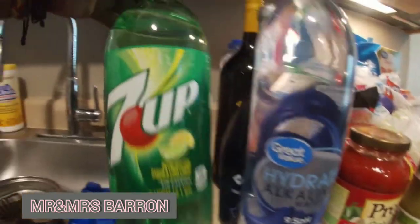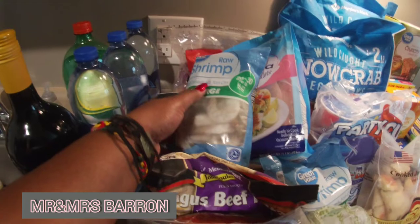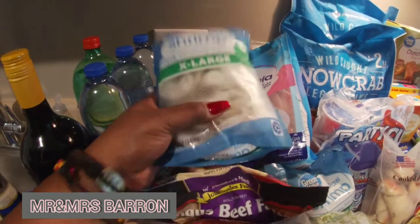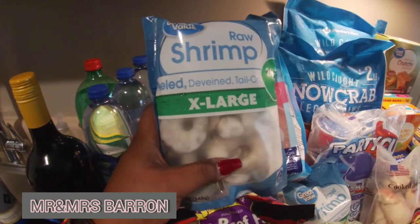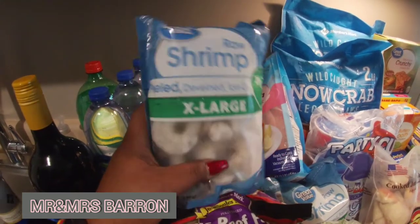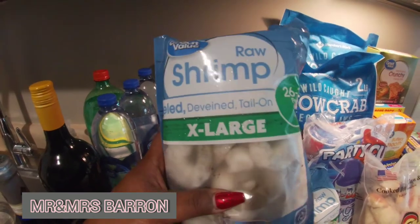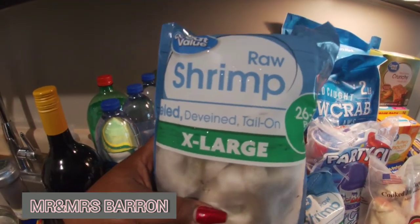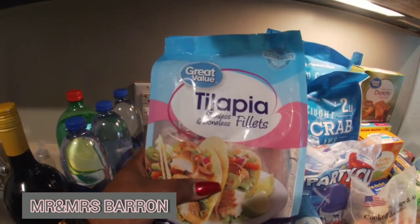Now let's move on to the meat. We have two bags of Great Value raw shrimp — they're peeled, deveined, with the tail on, extra large. These are very good if you're doing stir fries or anything like that and you don't like to peel your shrimp. We also have Great Value tilapia skinless and boneless fillets.